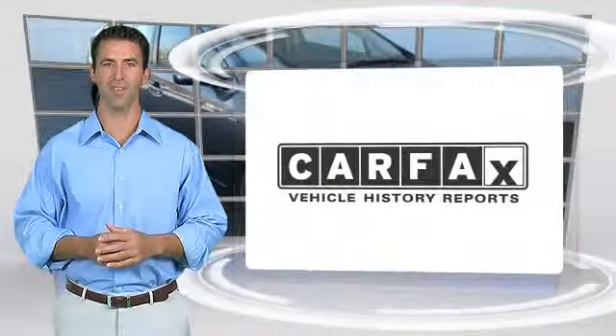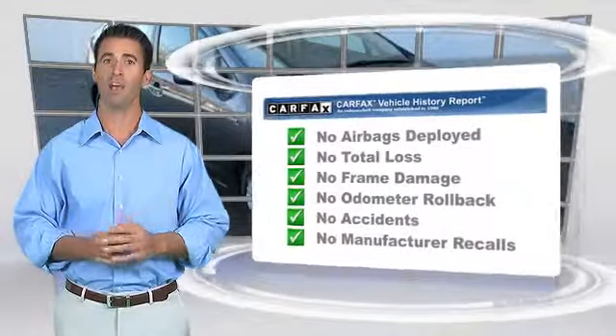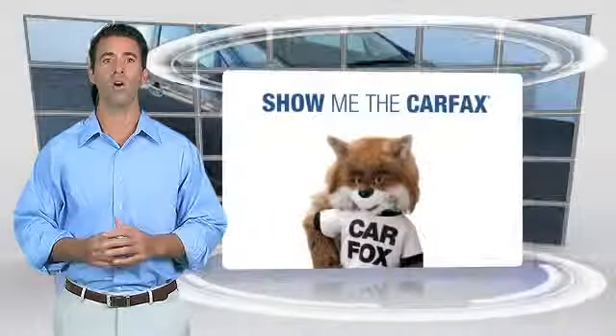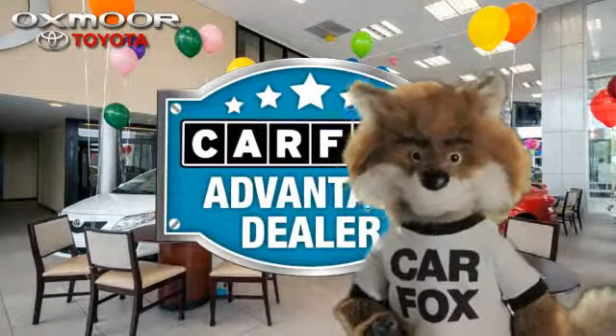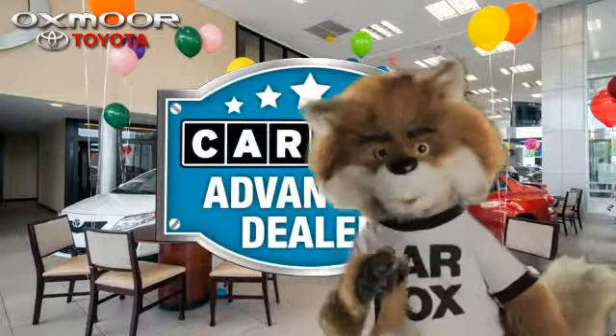Here's another high-quality vehicle with the Carfax Vehicle History Report. Be sure to find a complimentary copy of this report online or contact the dealership. This vehicle qualifies for the Carfax Buy Back Guarantee. Just say show me the Carfax at Oxmoor Toyota, a Carfax Advantage dealer.